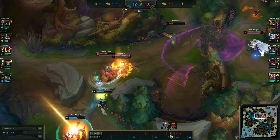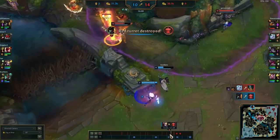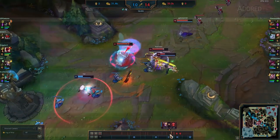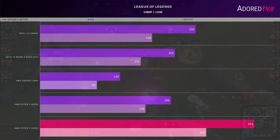Now on to League of Legends, one of the most popular games today. Tested at 1080p on low settings with FPS capped at 400. I tested a replay during one of the most intensive fights in the match over a two-minute period. The 5600X pulls ahead of all competitors strongly — over 50% faster than the previous gen 6-core, almost three times faster on average compared to the Ryzen 5 1600, and within just under 40% at worst against the two Intel parts.